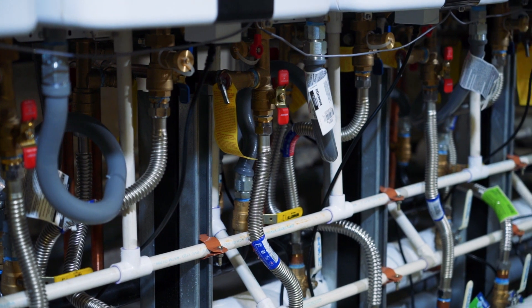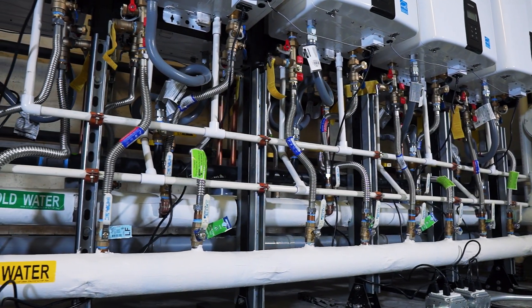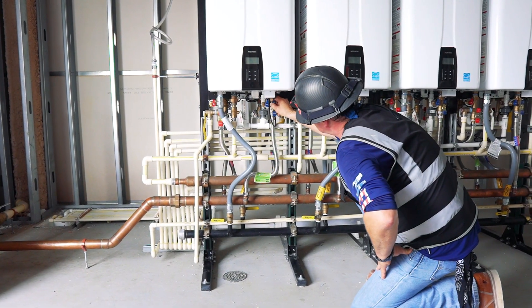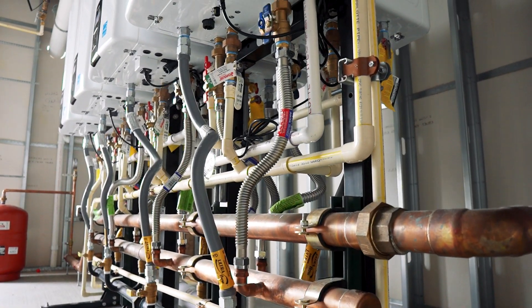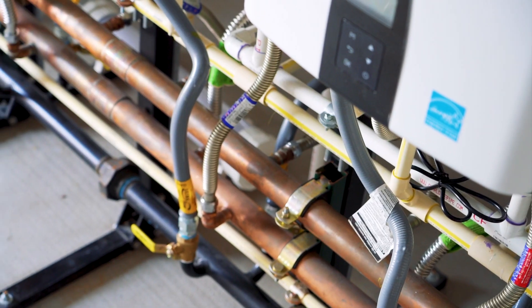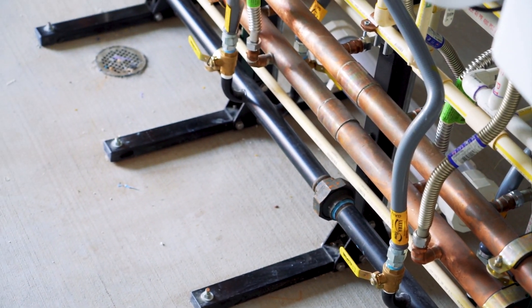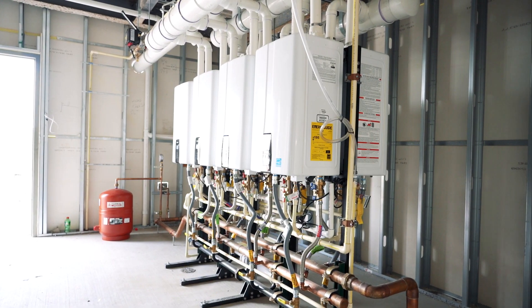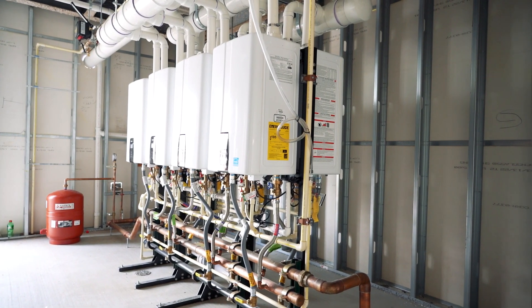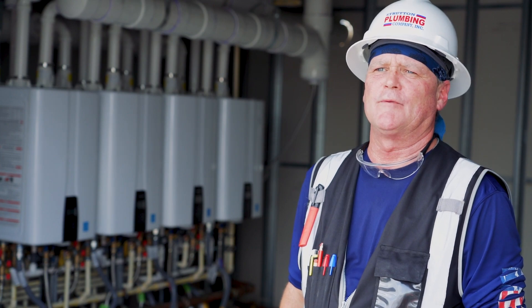We use ReadyLink and Navien manifold systems. We had the manifold available from the distributor the same day. What we really like about the ReadyLink system is it comes together in a box. It's easy to get up here on the roof — we didn't need any kind of crane or extra equipment, we just brought it up on a dolly. It was easy to unpackage and put together. The directions were really simple, and for that we saved a lot of time and money.